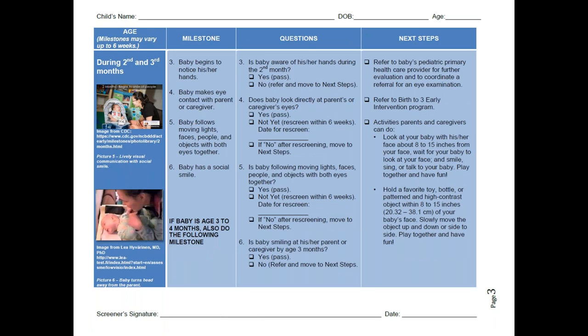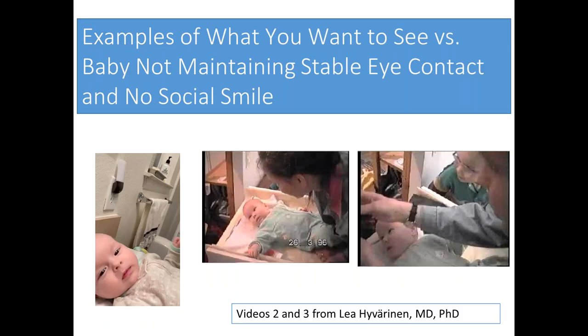Here's another example for the second and third months. Baby makes eye contact with the parent or caregiver is one milestone, and baby has a social smile is another. I have some videos to show examples of what you want to see versus what you may see if a baby is not maintaining stable eye contact or has no social smile. In the first video, you'll see mama on the right side of the screen talking to the baby.